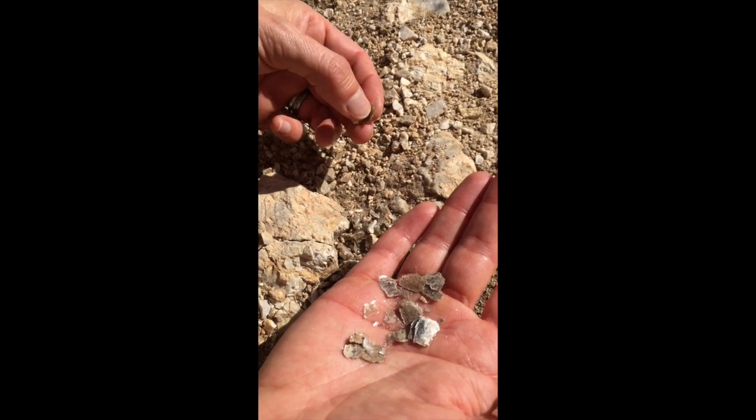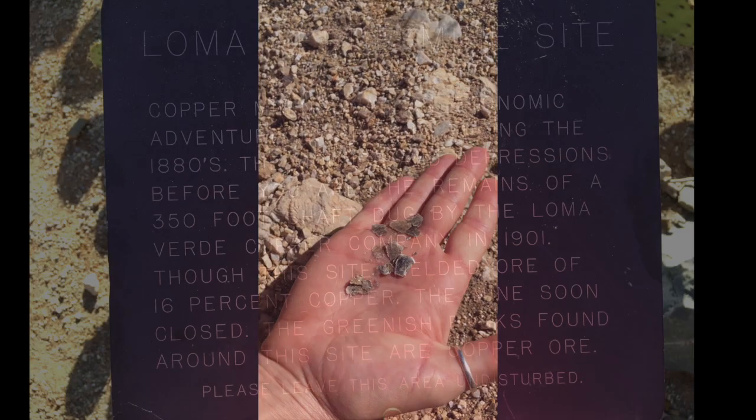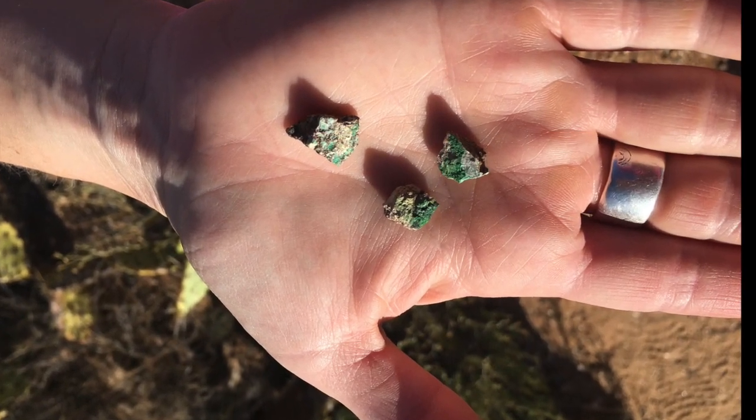I just dug that right out of the ground. Cool! I just wanted to share with you guys the kind of fun I have when I'm out hiking. Enjoy! Whenever you get a chance to get out, see if you can identify some rocks. It's a fun challenge. See you guys!